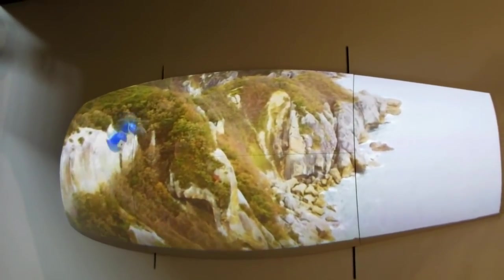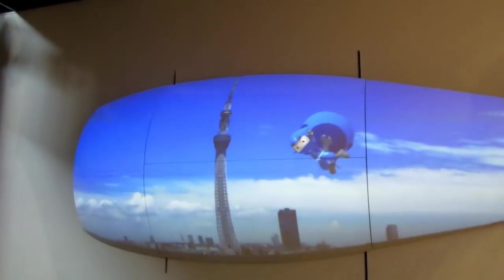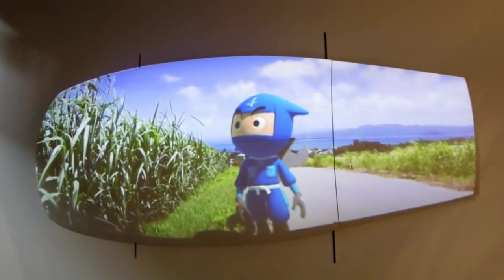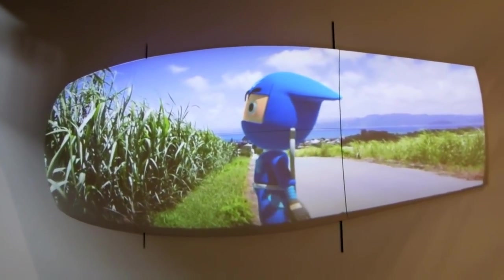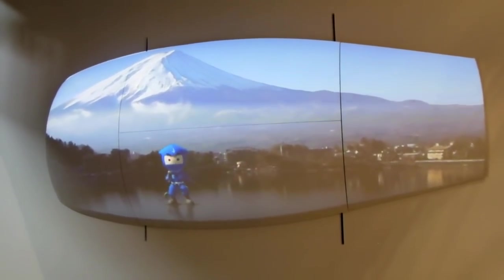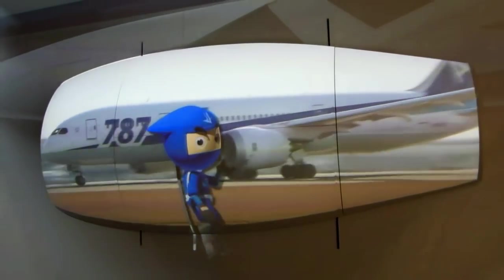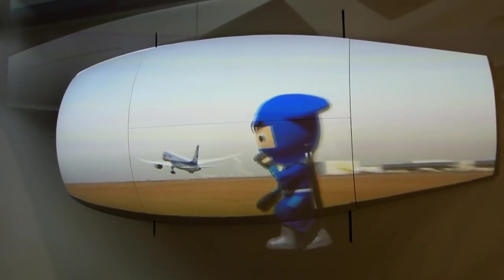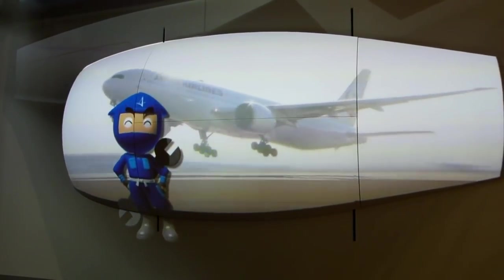This is an educational display — typical Japan style with a cute little ninja character explaining flight. They explain the theories of flight: lift, drag, thrust, gravity, how engines work, and a few basic principles like that.